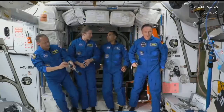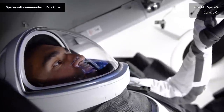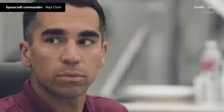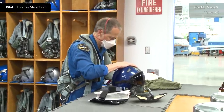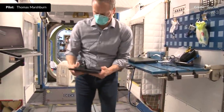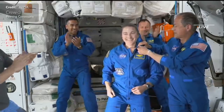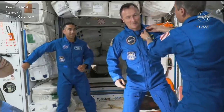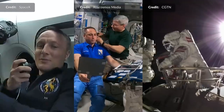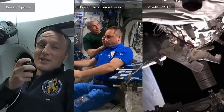The crew includes commander Raja Chari, responsible for all phases of flight from launch to re-entry, who also serves as flight engineer for Expedition 66. Serving as pilot is veteran astronaut Thomas Marshburn, who is second in command and will assume command of the station for Expedition 67. Kayla Barron and ESA astronaut Matthias Maurer are both mission specialists. Thomas is the only crew member who has traveled to orbit before, so for Raja, Kayla, and Matthias this was a huge first — they were presented with their astronaut wings. With this launch, there are now 10 humans in space, counting astronauts, cosmonauts, and taikonauts, all living and working in low Earth orbit.